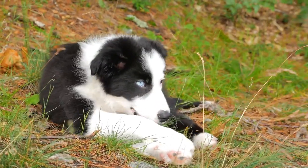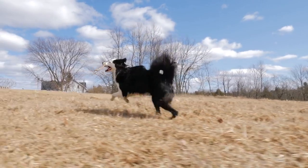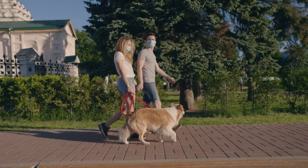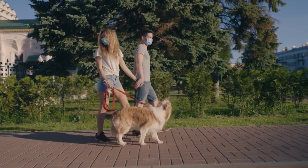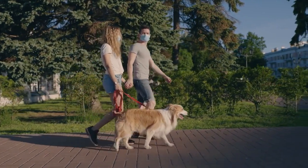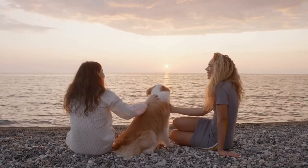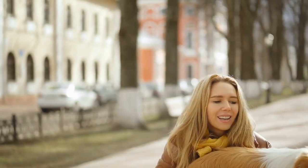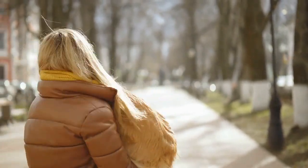As with any breed, Border Collies are prone to certain health issues. It's important to purchase dogs from reputable breeders who perform health screenings on their breeding stock and provide documentation of the results. Common health issues in Border Collies include hip dysplasia, progressive retinal atrophy (PRA), deafness, epilepsy, Collie eye anomaly (CEA), neuronal ceroid lipofuscinosis, and trapped neutrophil syndrome. Adopting from reputable rescue organizations who provide health histories of their dogs is also a good option. By being aware of these common health concerns and taking proactive measures to address them, you can help ensure a long and healthy life for your Border Collie.